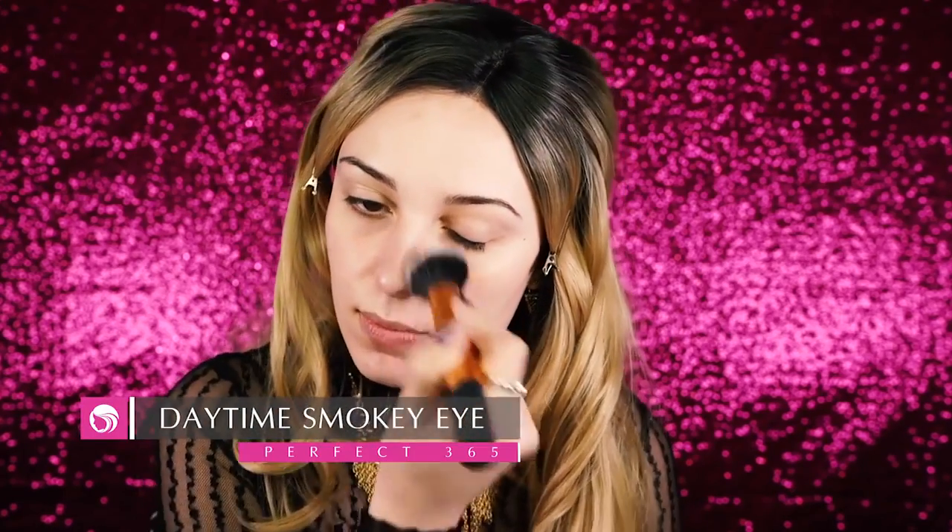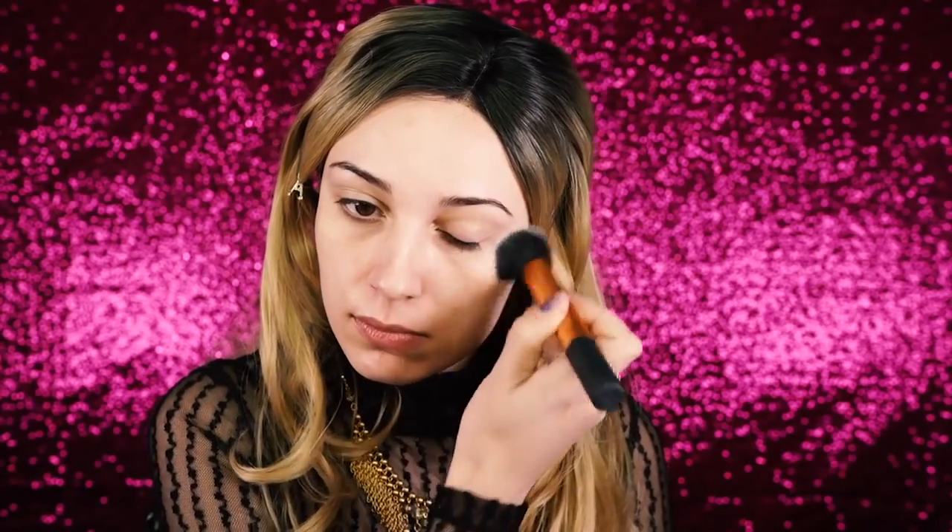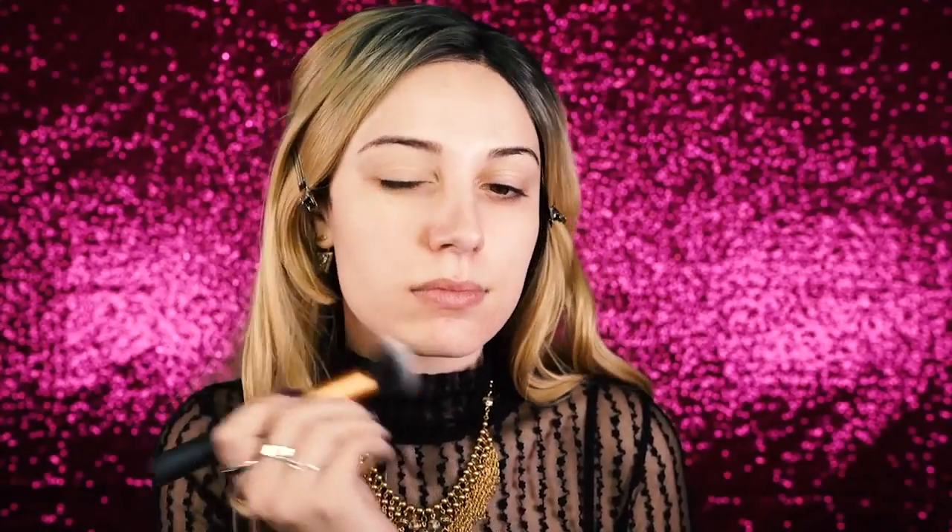First I'm going to be priming the skin and I'm using the Too Faced Hangover Primer. This has easily become one of my favorite primers and I use it almost every day. To follow up with primer, I'm going to go in with the Too Faced Born This Way Foundation in the shades nude and ivory mixed. I dot this on my face and blend it out with a damp beauty blender. It's very light on the skin but gives really great coverage — definitely one of my favorite foundations I've ever used.